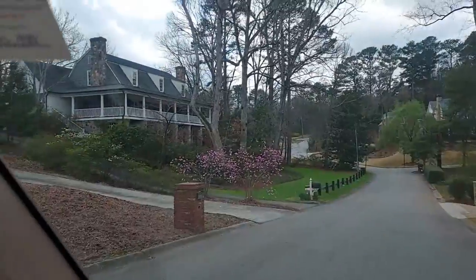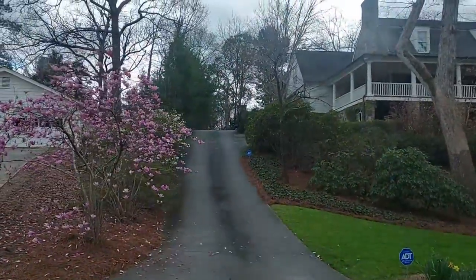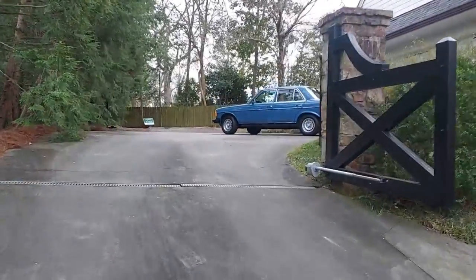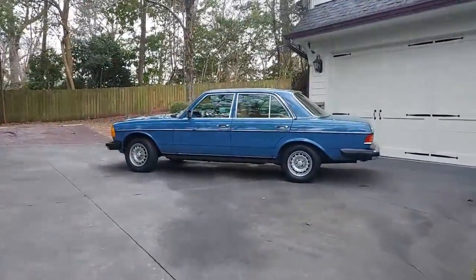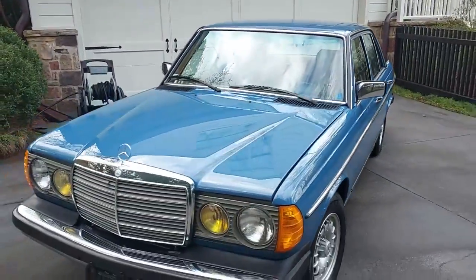I'm pulling up to Gunner's house and I can already see the Mercedes parked outside right up there at the top of the driveway — you can barely make out the front of it. I've been waiting a year to get this car and it's finally the day. 1983 is my favorite year. There she is — he's got it parked outside for us with the hood popped, ready to do the inspection.